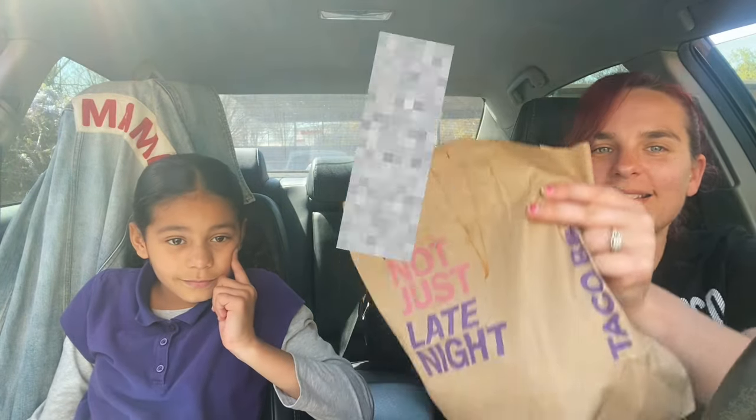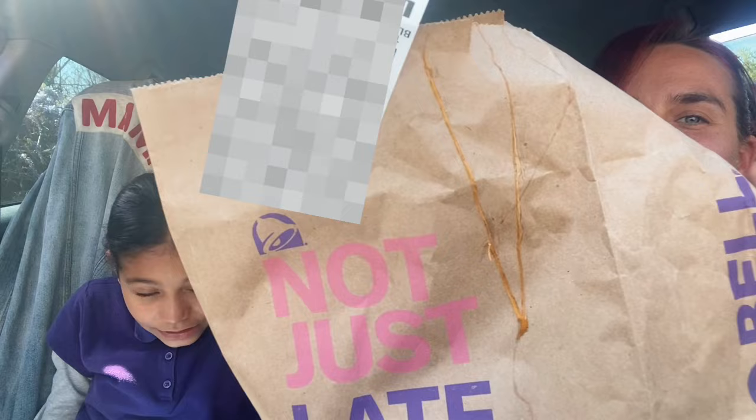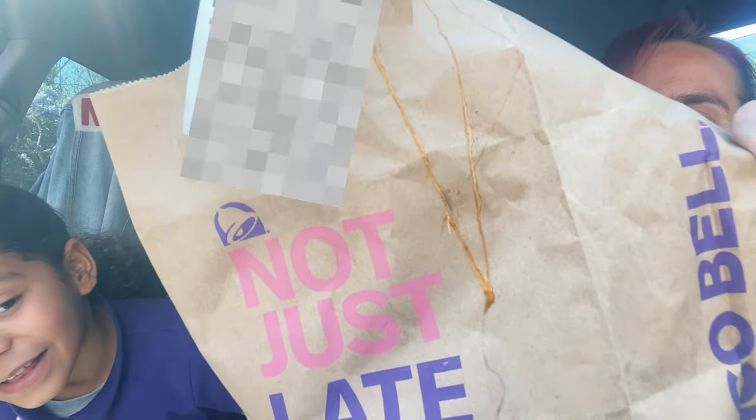Okay, we are going to try — look at our bag. Look at it. Is that cheese? Yes, that's how cheesy it's going to be. Trying the Cantina menu. Here we go.